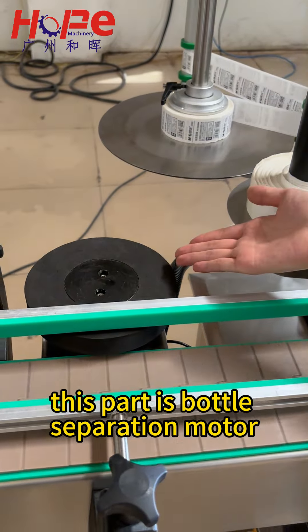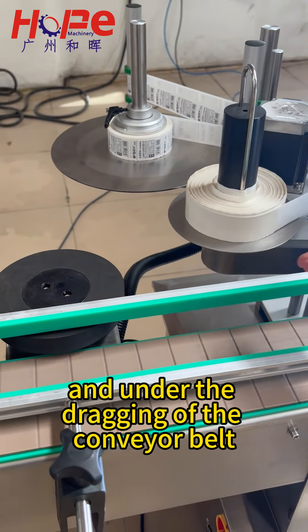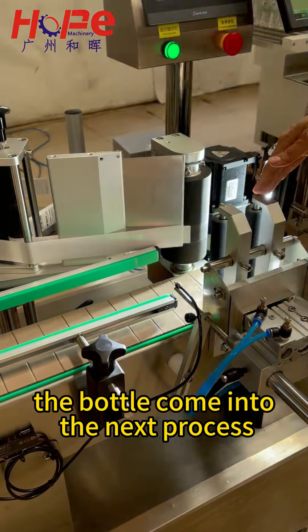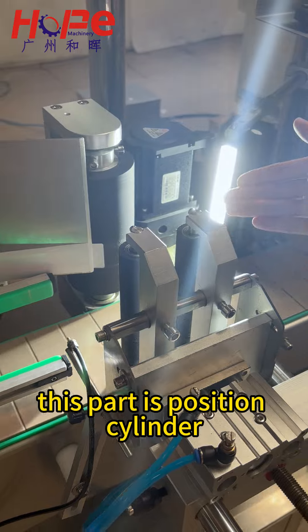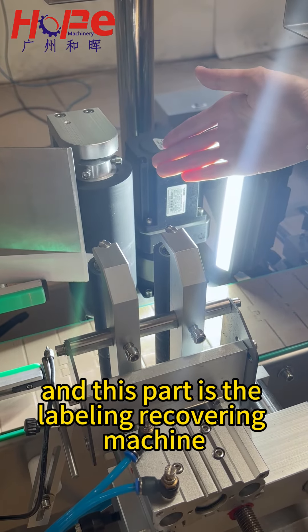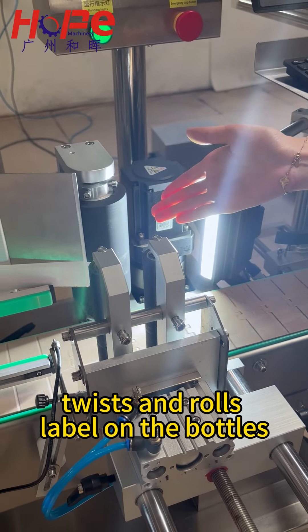This part is the bottle separation module, and under the movement of the conveyor belt, the bottle comes into the next process. This part is the precision positioning section, and this part is the labeling head machine, which applies the label onto the bottles.